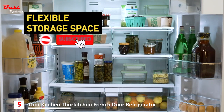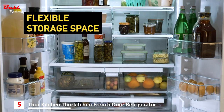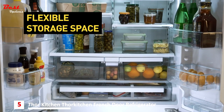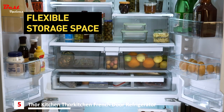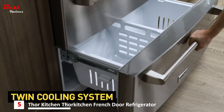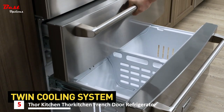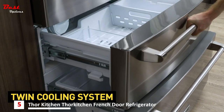Inside is where the magic happens. Bigger is better, and the 22.6-cubic-foot storage capacity stores enough food for any meals you can dish out. Thor's twin cooling system separates refrigerator and freezer zones, so your French vanilla below will never smell like the fresh salmon above.